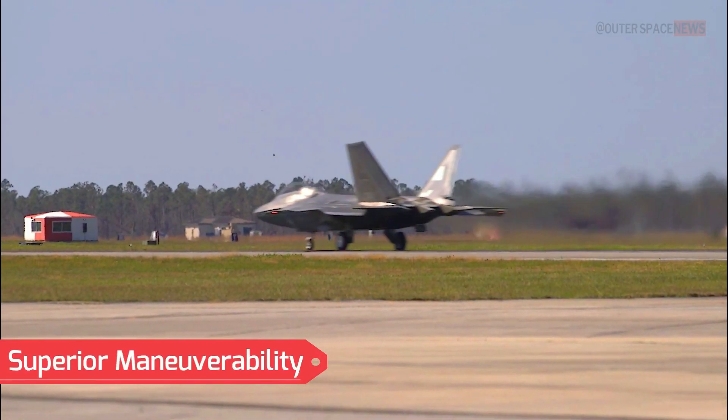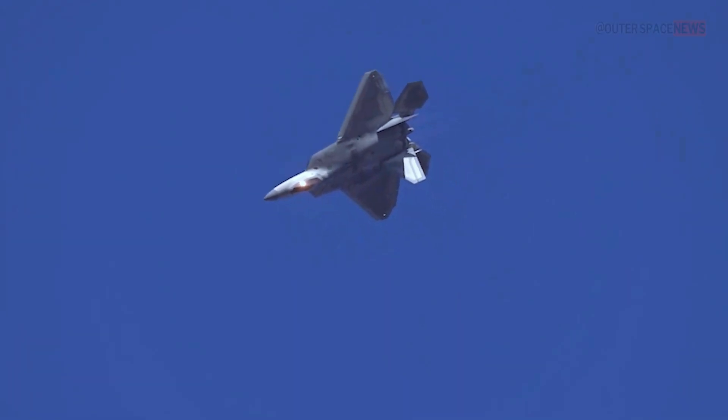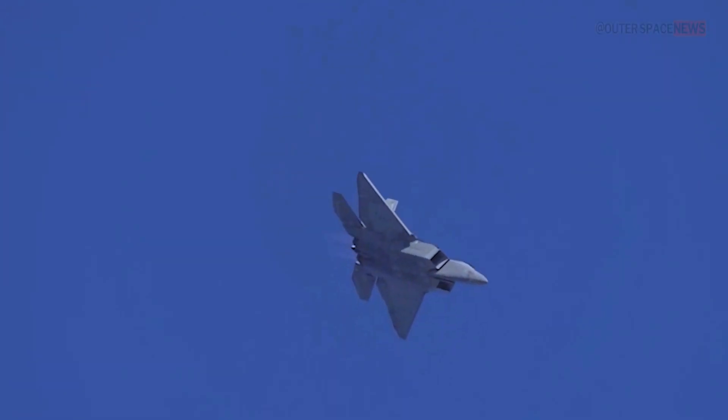Superior Maneuverability: The F-22 possesses exceptional maneuverability, enabling it to outperform most other fighter aircraft. It has thrust vectoring capabilities that allow for enhanced control during high-performance maneuvers.